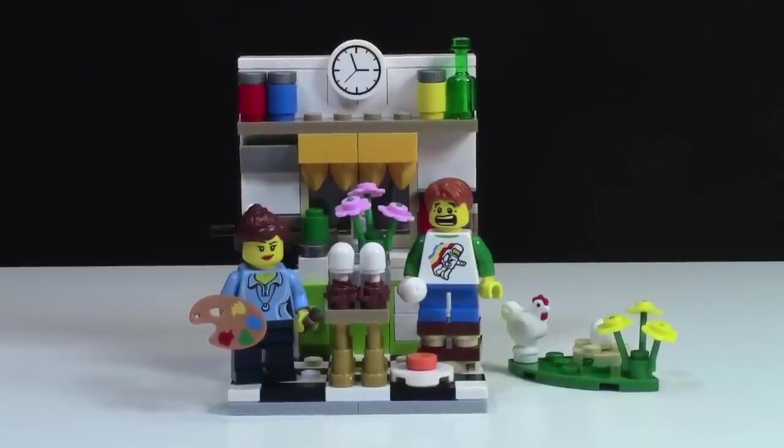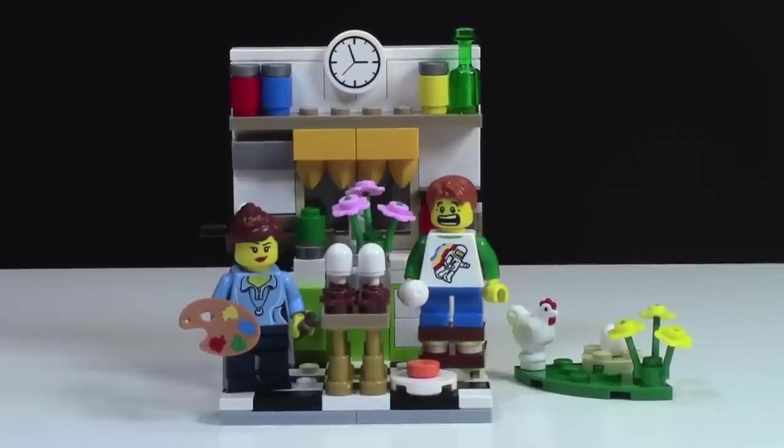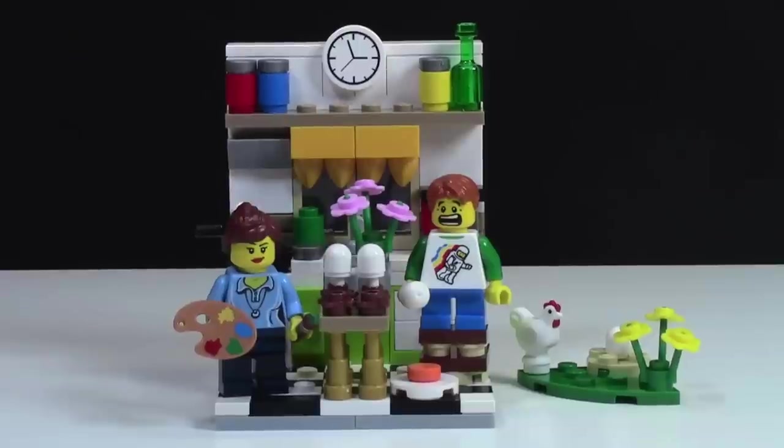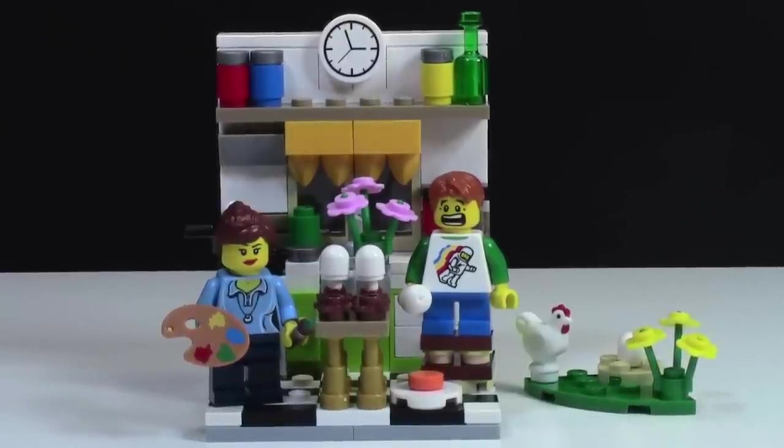Set number two is the Easter set. This set is so cool because it has so many awesome details. I love the kids' expressions and just all the details. I even use this set in my Lego calendars. It's honestly such a great set, but it's not the best set.